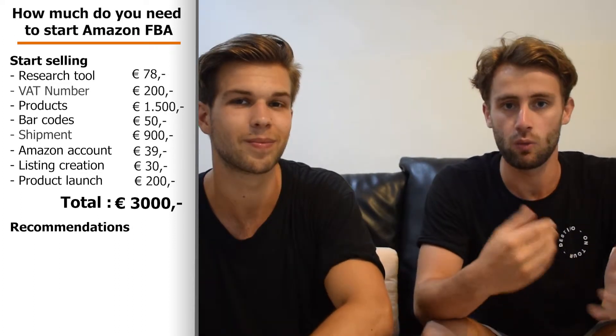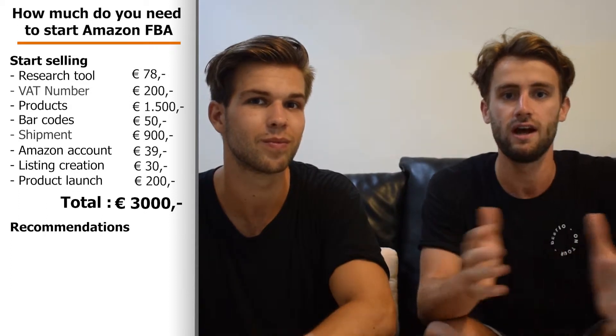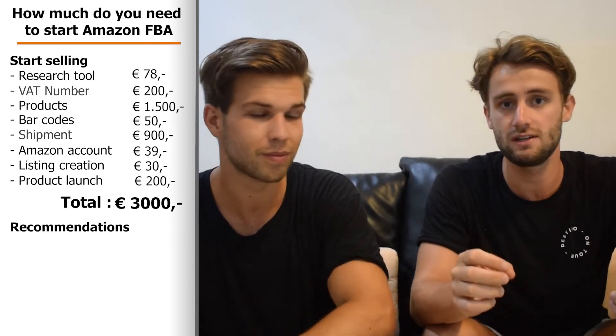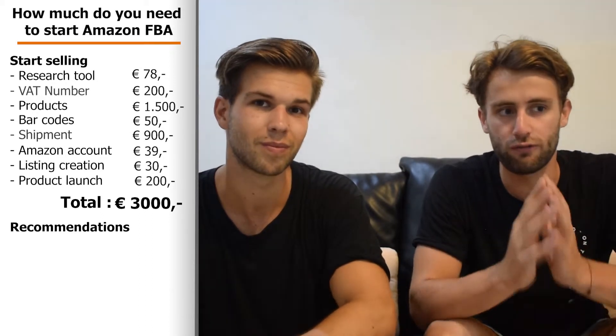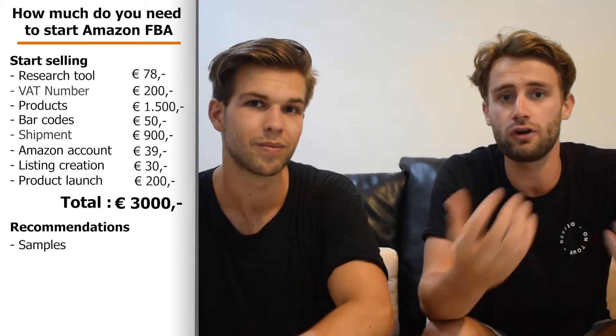There are a couple of extra points where you can spend money to make sure everything is exactly how you want it. Some of these you can do yourself, but if you pay a company to do it, it will make things much easier and more professional.